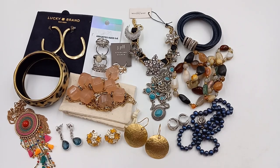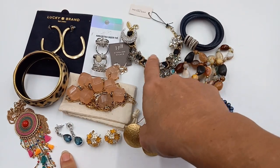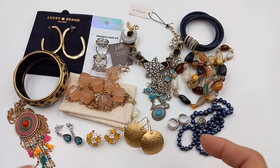All right, so I got everything laid out. There are some really nice pieces in here. We got a little sterling, a little pearl, some Swarovski crystal. This is a beautiful Ann Taylor, some sterling silver. Let's start.